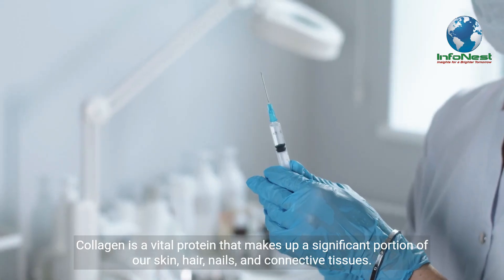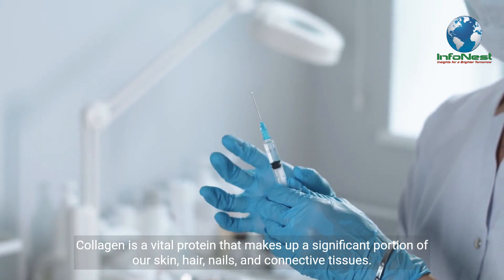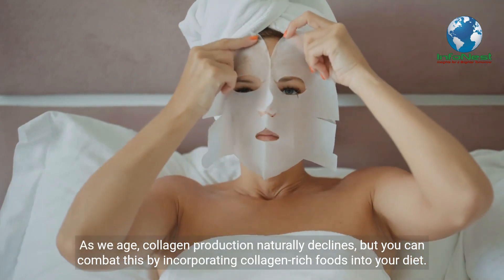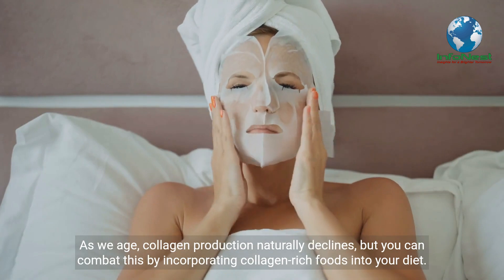Collagen is a vital protein that makes up a significant portion of our skin, hair, nails, and connective tissues. As we age, collagen production naturally declines, but you can combat this by incorporating collagen-rich foods into your diet.